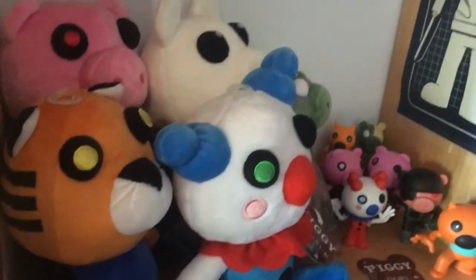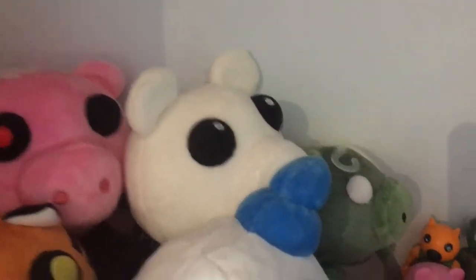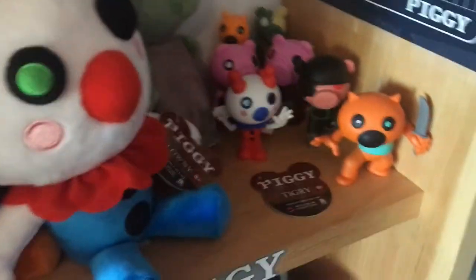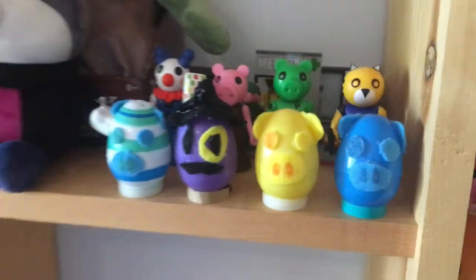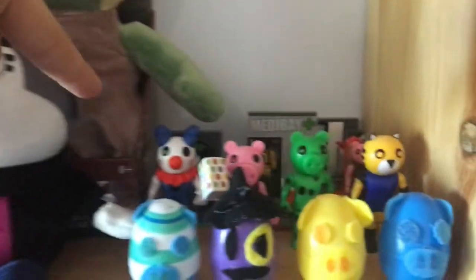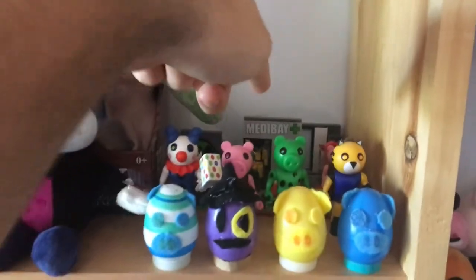Here's my Piggy shelf with Memory over here, and Piggy, Tiger, Clowny, Zombie Piggy, some figures, a tag, and a Robbie poster. And over here is my other Piggy shelf with Willow — fuck you Willow, if you guys don't know, I don't like Willow. The Jumbo Zombie Piggy plushie, some figures we did in the unboxing, and some of the Lego sets as well — that's all of them except for the big one.